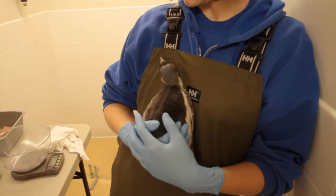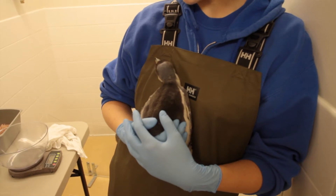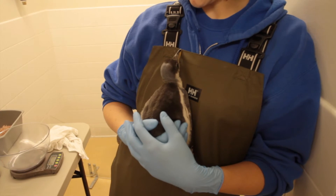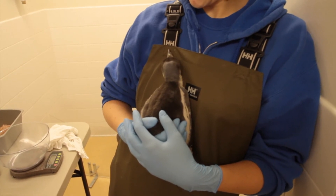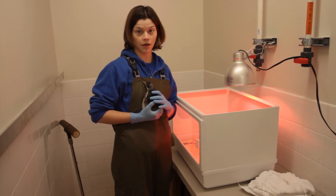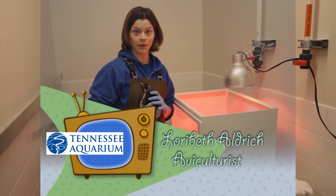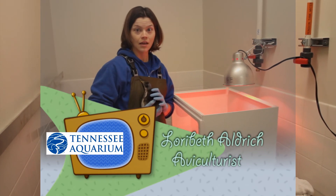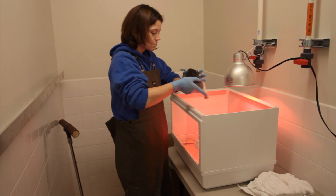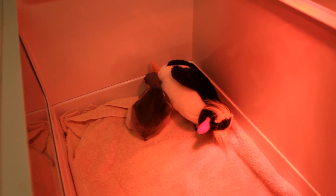His mom feeds him by regurgitating fish. Sometimes the chick isn't hungry enough, or she regurgitates too much, and some of that fish ends up in the nest. As the chick gets curious and starts poking around, we don't want him or her to pick up that extra food and eat it, because that could make them sick. So we bring him in and put him in the brooder just to keep him warm while I go in and clean up the nest.